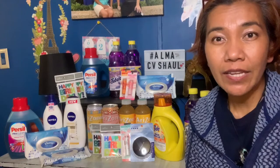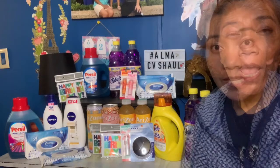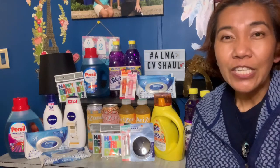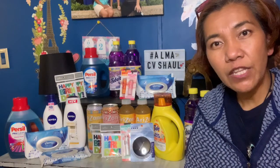I earned extra bucks again this week and I'm going to use them in my next transaction. I encourage you guys to be a good couponer — not just a good couponer, but a professional couponer! I hope you enjoyed the video. Please subscribe, give me a thumbs up, and click the bell notification so you get updated every time I post.